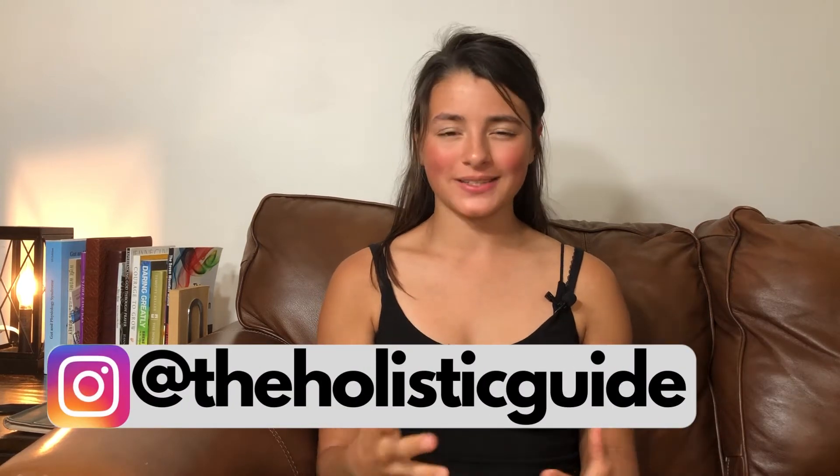Hi everybody, welcome back to my channel. My name is Selena and I like to talk about all things GAPS - food, emotions, and really creating a healthy home and lifestyle inside and out. Today I'm going to talk about something that is a follow-up to my previous videos on enemas, and that is how to replenish after an enema. This is so important - without this aspect of enemas you may end up feeling worse than when you started, and that is not the goal.